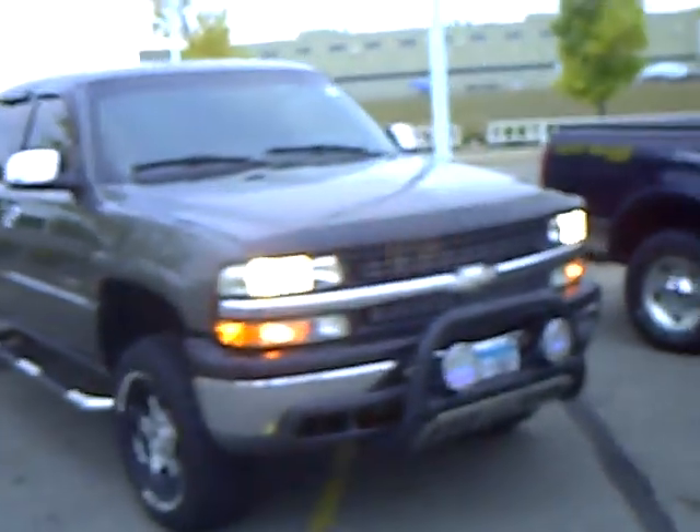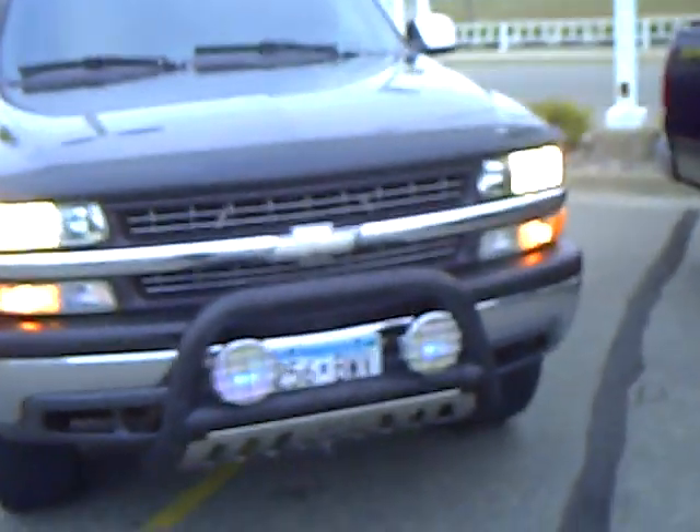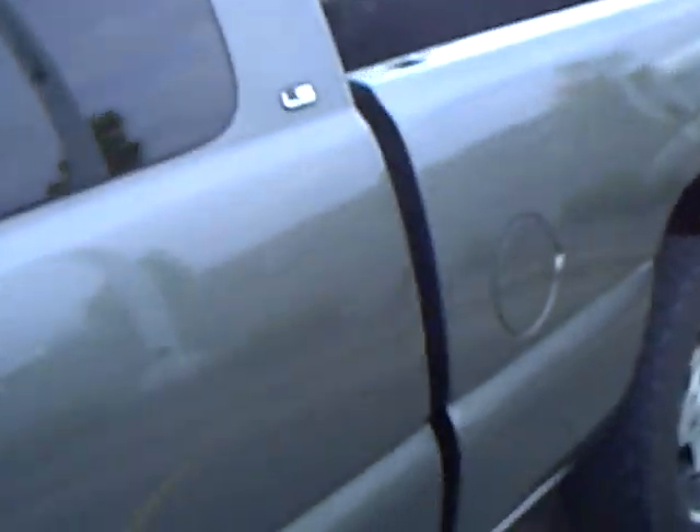Hi folks, Don Griggs at Mills Ford Lincoln Mercury, Brainerd Baxter, Minnesota. I'm pleased to present to you a 1999 Chevy Silverado extended cab, stock number 1F10545B.